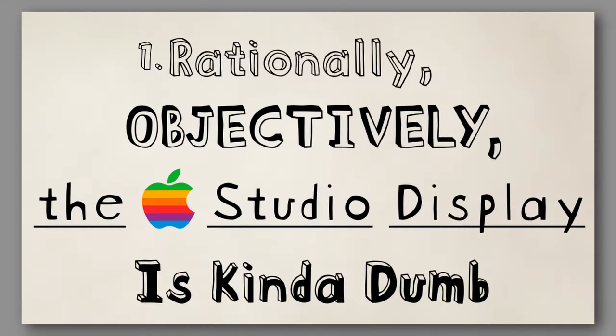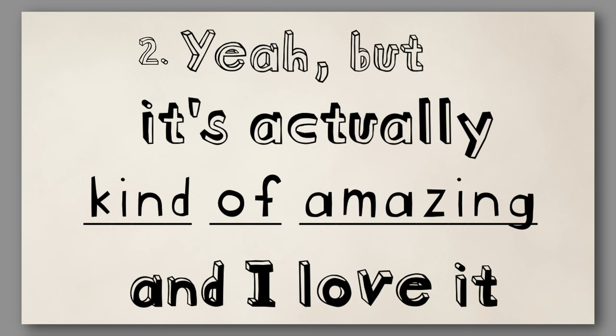The Apple Studio display sure has flaws, but let's consider whether it's worth it in the end. I'm going to break this video down into two sections. The first we'll call, rationally, objectively, the Apple Studio display is kind of dumb. Section two we'll call: yeah, but it's actually pretty amazing and I love it. Let's start with the first.